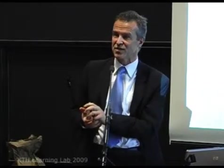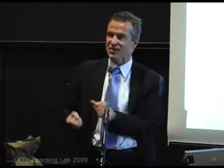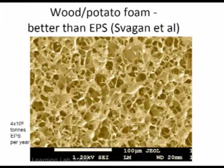The biomimetics context is that if you look at cell walls in nature — take a vegetable, for instance — it typically contains around 90 percent water. The rest is cellulose, and the cellulose is really keeping the cells together and stabilizing them against the presence of liquid. These are the wood potato foams which Anna Svagan made.